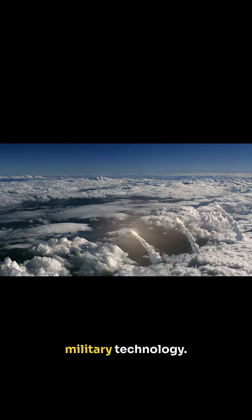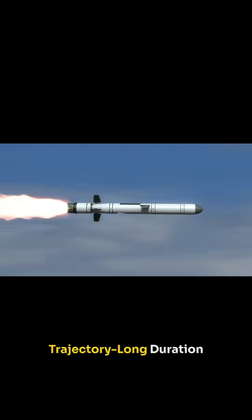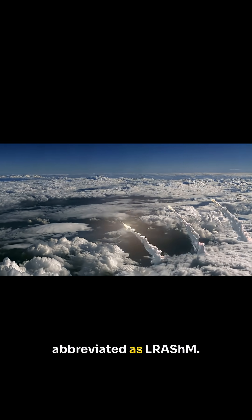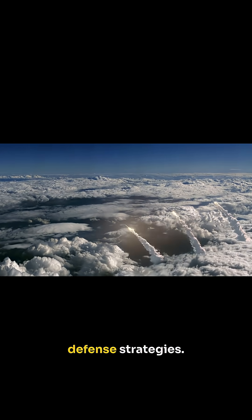Welcome to our exploration of cutting-edge military technology. Today we delve into the realm of the Extended Trajectory Long-Duration Hypersonic Cruise Missile, or ET-LDHCM, and the Long-Range Anti-Ship Missile, abbreviated as LRASM. These advanced systems are redefining global defense strategies.